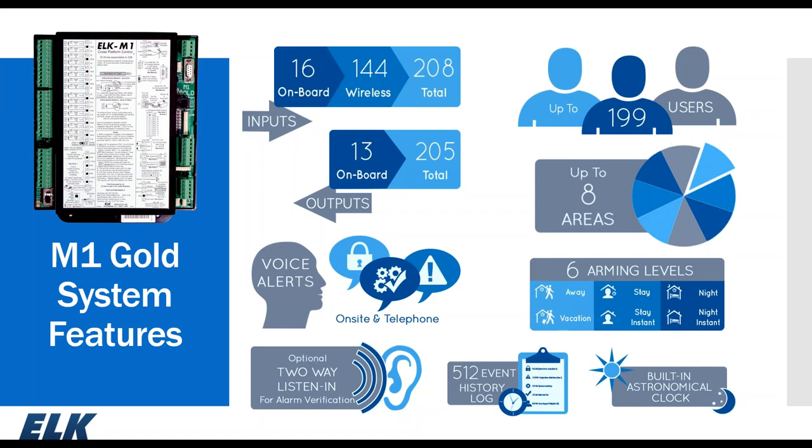There are 16 on-board zones, expandable up to 208, of which 144 can be wireless. There are 13 on-board outputs, expandable up to 205. The system has a 500-word voice vocabulary, and any zone — hardwired or wireless — can have a six-word phrase associated with it. Optional two-way listen-in for alarm verification, up to 199 users, eight areas, six arming levels, a 512 history event log, and a built-in astronomical clock.